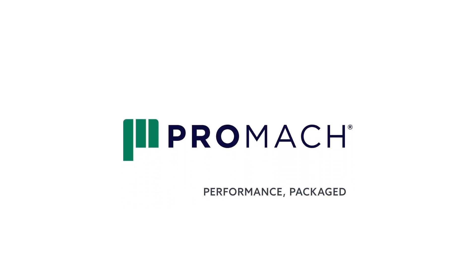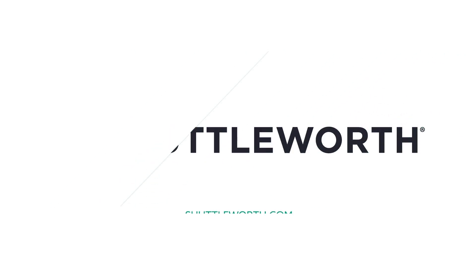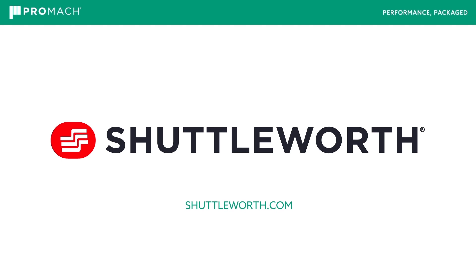For more information on Shuttleworth capabilities and solutions, please visit our website at Shuttleworth.com.